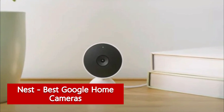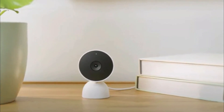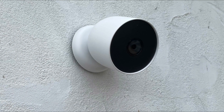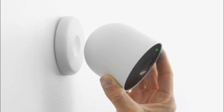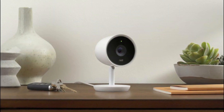Nest — best Google Home cameras. While our Ring paired naturally with Amazon Alexa, Nest was best with Google Assistant and other Google Home products. Nest cams work intuitively with Google Home speakers — for example, we could say 'Hey Google, play the backyard camera on the kitchen Chromecast' and it would perform the task. The Nest cam options include the plugged-in indoor model, the battery-powered weatherproof model, and the floodlight-equipped model.